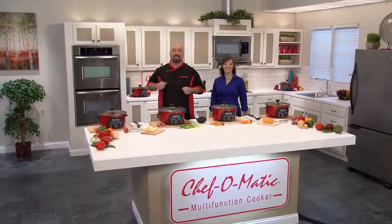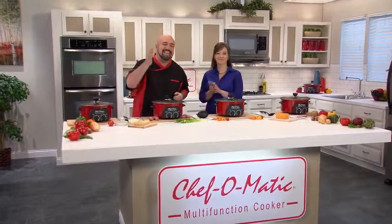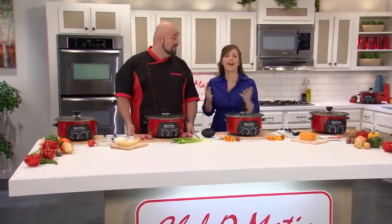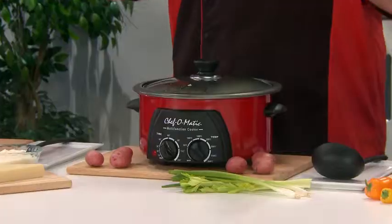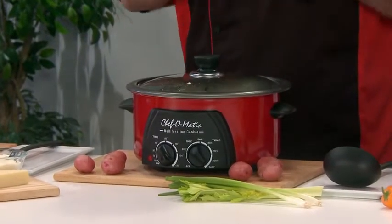Hi, everyone, and welcome to the show. Today, we're going to show you how to make incredible food fast and easy. Come on, Mark — fast and easy, we have all heard that a thousand times. Listen, others talk a big game, but this is a game changer.